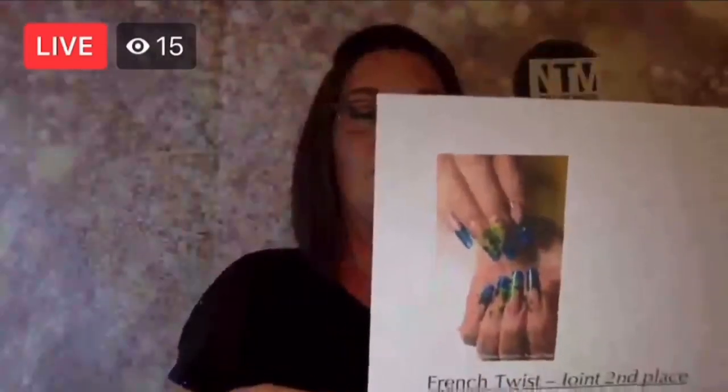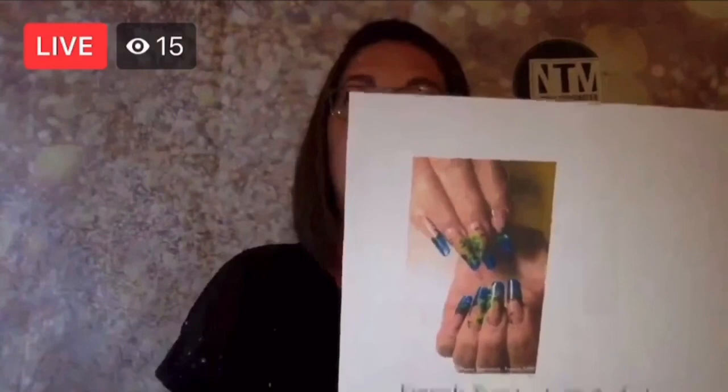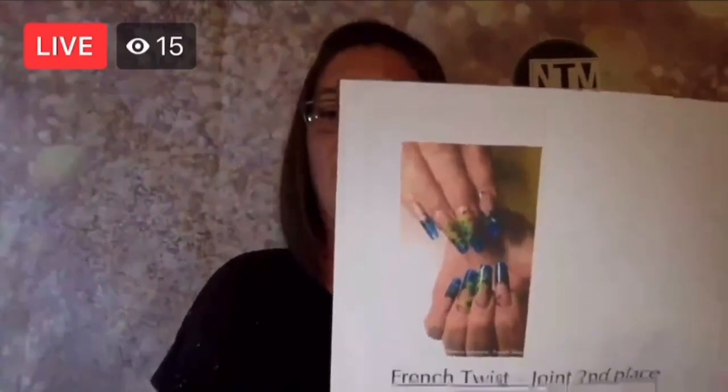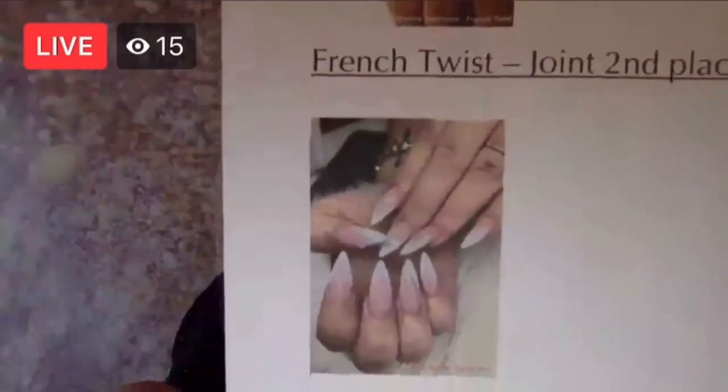Would you believe it — I had to double check the votes, but we have a joint second place for the French Twist. That goes to this one here, which is Oksana Sminova, and this is a joint with this one, which is Emma Kehoe. Joint second place winners for the French Twist — exactly the same votes!